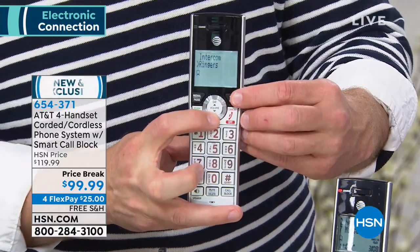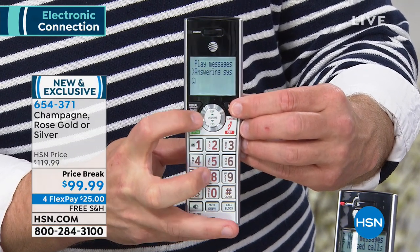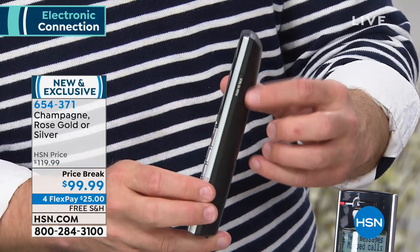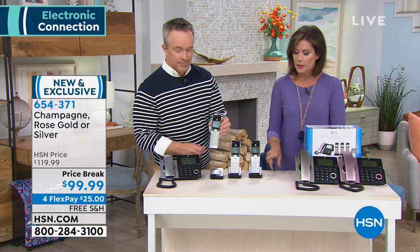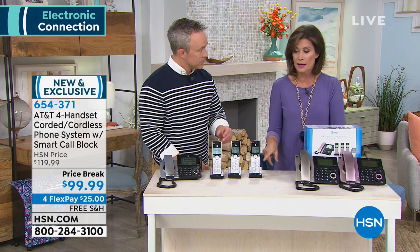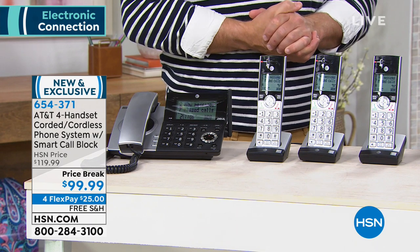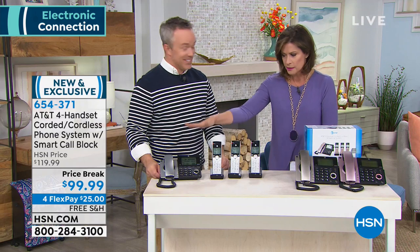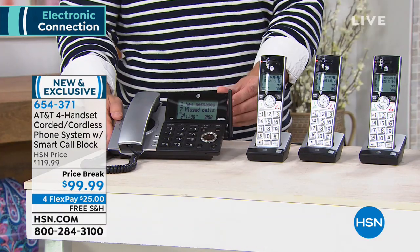This is AT&T quality — who better to make your phones than AT&T? This is all they do: phones and phone communication. Grab this in champagne, rose gold, or silver. The silver is actually the most limited at this point. What a great system. This is going to work for those spring storms, which apparently have already started. You're going to have a phone that will work when your power goes out.